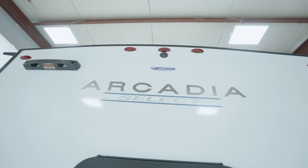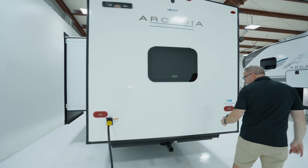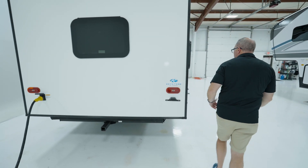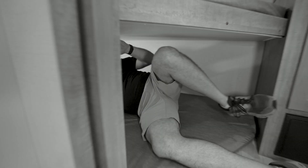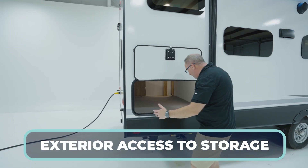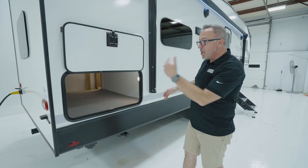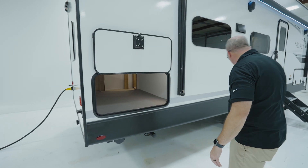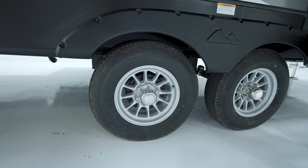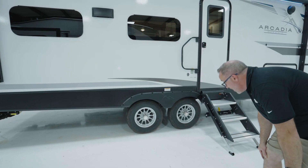Ladder prep, backup camera prep — you don't get the backup camera but you get the prep for it. Very nice feature. You also get the hitch right there, so if you want to put a trailer or a little carrier back there for your bikes, your generator, whatever, you absolutely can. That storage door from inside — look how wide it is. Great spot: if you need the sleeping area under the bunks you have it, but if you don't, you have the versatility. I've got the Dexter easy lubes, but I still get the road armor suspension.